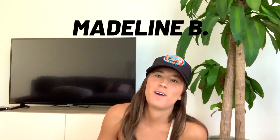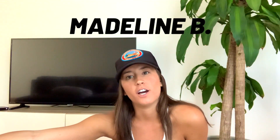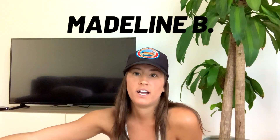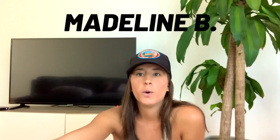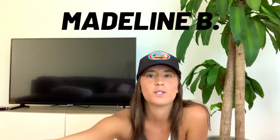Alright guys, thanks for watching my Holistic Vegan Morning Routine. If this is something that you enjoy, please leave some comments below and like this video. I'd like to dive more into it and show you guys all the knowledge I have and what I did to naturally heal my body. So comment, subscribe, and like this video because it really supports my channel.